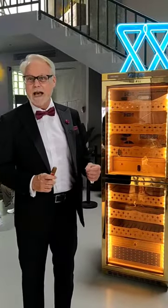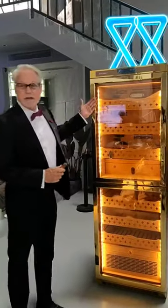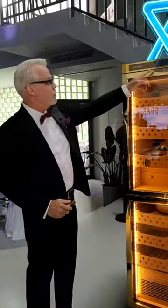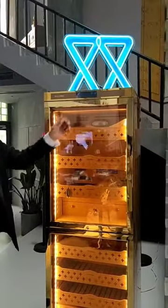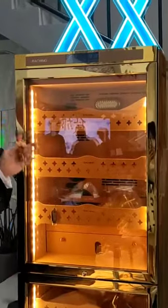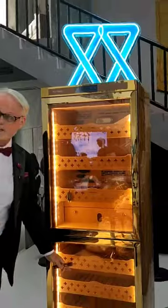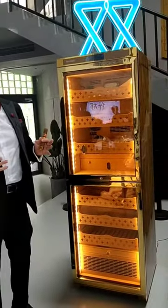What I'm going to show you right now is something I'm very excited about. We have a new model that has two areas, where you can control the humidity and temperature in each area independently. So if you want to keep new cigars in the upper part and aging cigars in the lower, you can do that and really protect your investment well.